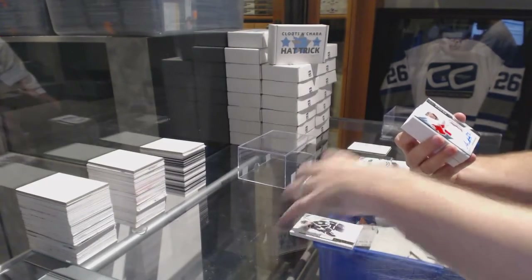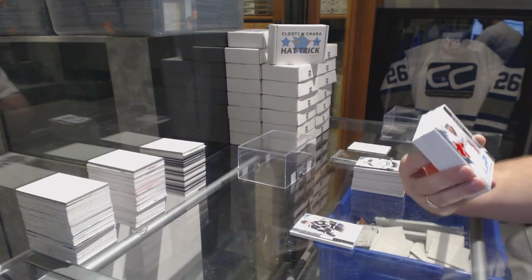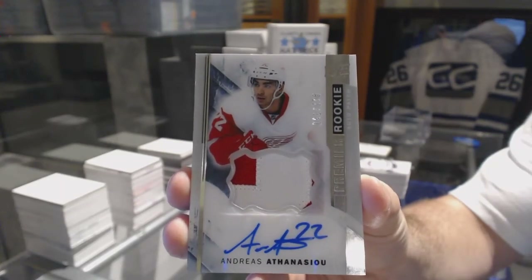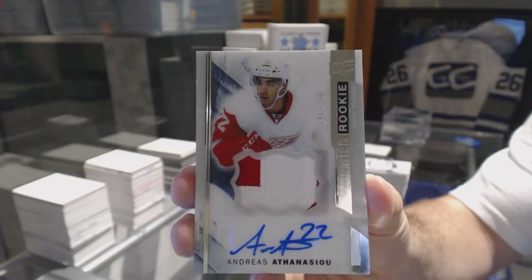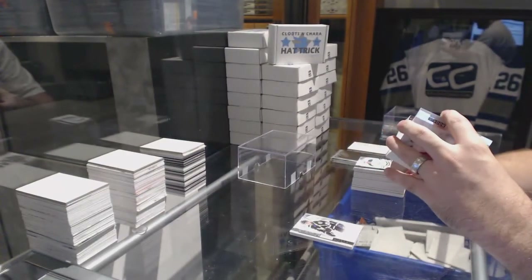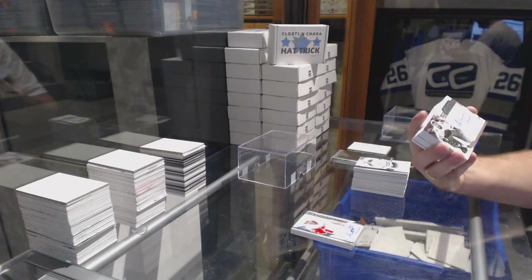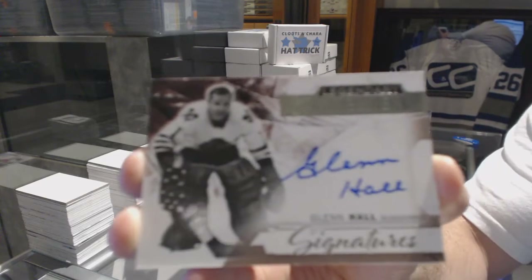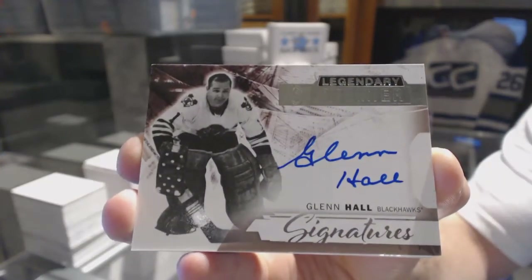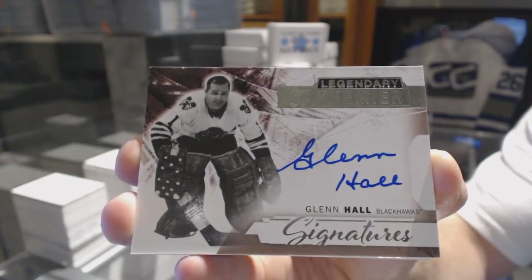Nice. For the Red Wings, number 3/75, two-color rookie patch autograph, Andreas Athanasiu — nice Red Wings hit. Ooh, that's sexy. A Legendary Premier Signatures for the Chicago Blackhawks, Glenn Hall.